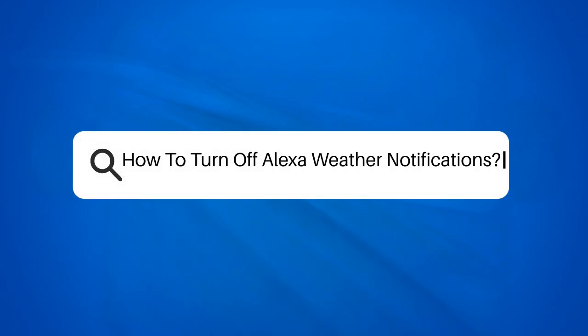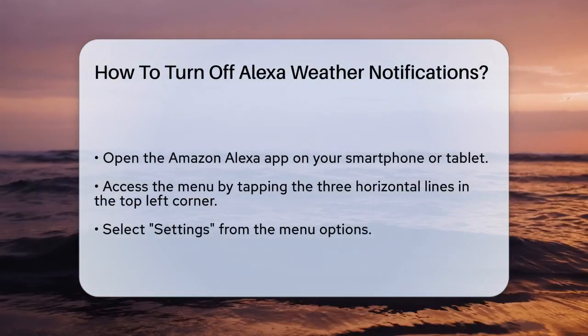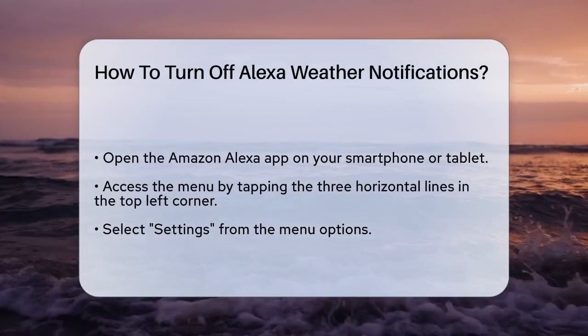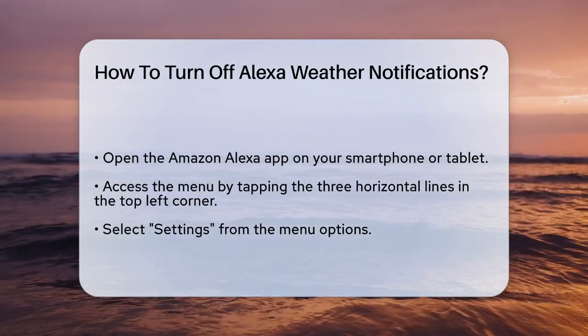How to turn off Alexa weather notifications. If you're tired of those constant weather updates from your Amazon Alexa and want to know how to turn them off, you're in the right place. Let's go through the steps to help you customize your Alexa experience.